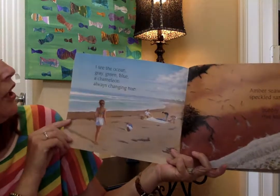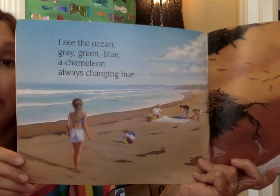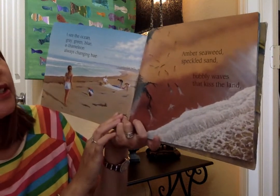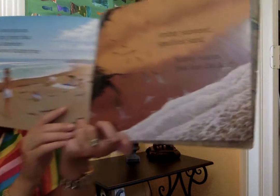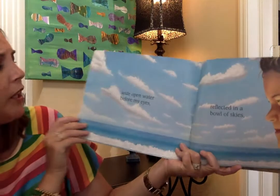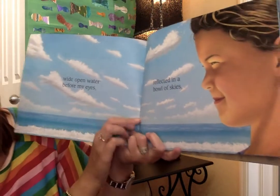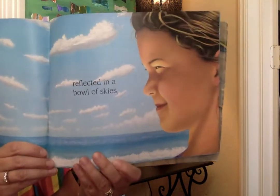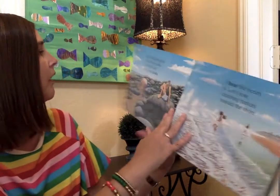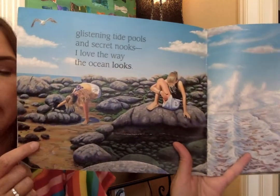I see the ocean gray, green, blue — a chameleon always changing hues. Hue is color, and chameleons always change color. Amber, seaweed, speckled sand, bubbly waves that kiss the land. Wide open eyes, wide open water before my eyes, reflect in a bowl of skies. The pictures just look real to me. Glistening tide pools and secret nooks — I love the way the ocean looks.